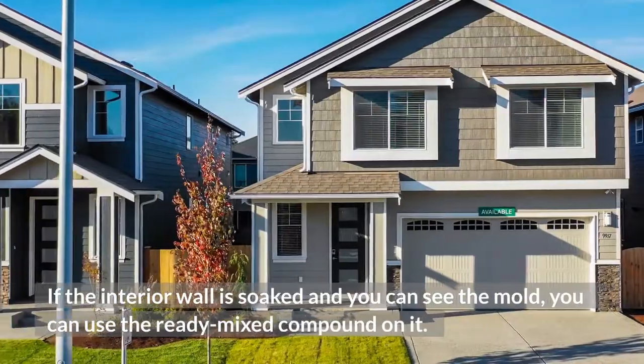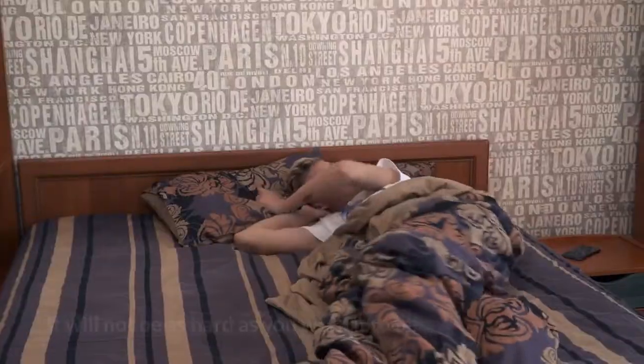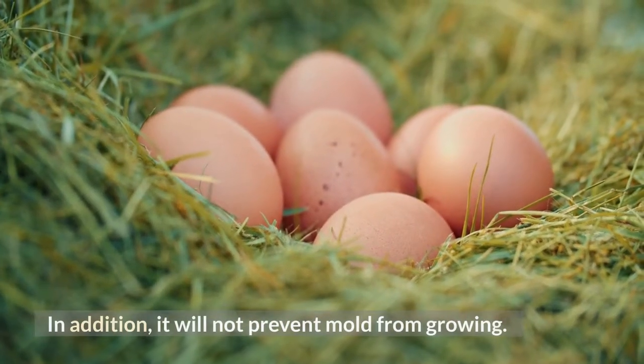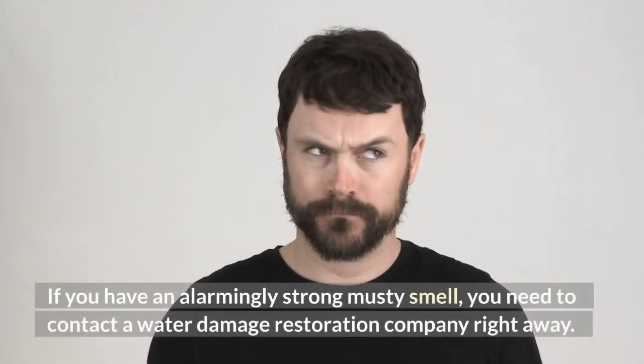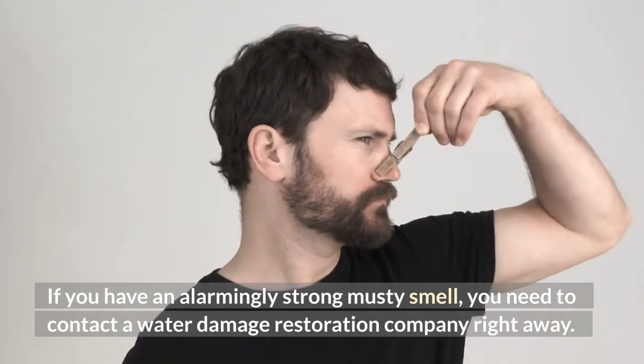If the interior wall is soaked and you can see the mold, you can use the ready mix compound on it. However, it will not be as hard as you want it to be, and it will not prevent mold from growing. The best way to dry the wall is to use a moisture meter. If you have an alarmingly strong musty smell, you need to contact a water damage restoration company right away.